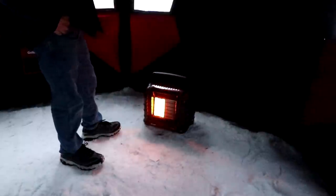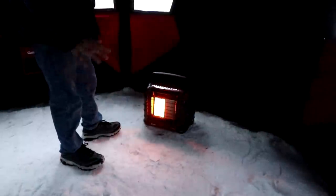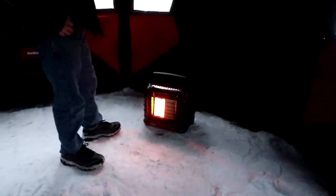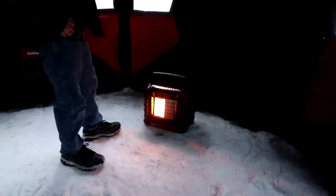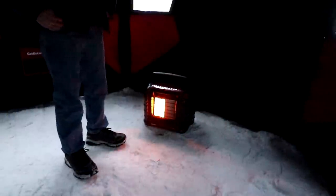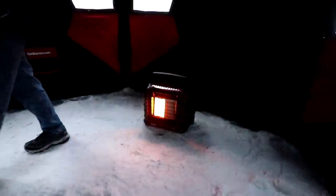I turned it down to just one side now because it's plenty warm in here. Like I said, it's 32 degrees outside and we're sitting on snow, but I think one heater most of the time is going to be plenty in here. I put it on high and was in the house for about 15 minutes and came out here — it's really warm, definitely too hot.